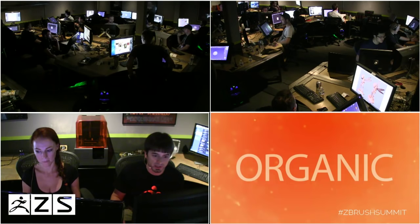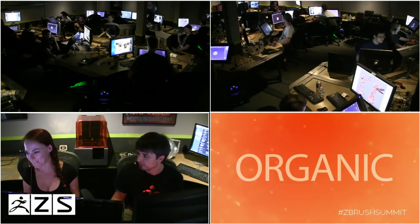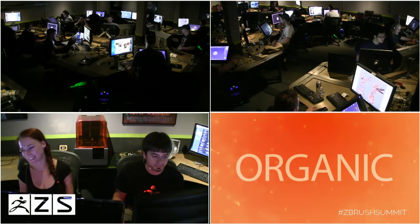We're going to start the count off. On the count of five, everybody gets to start. Five, four, three, two, go.